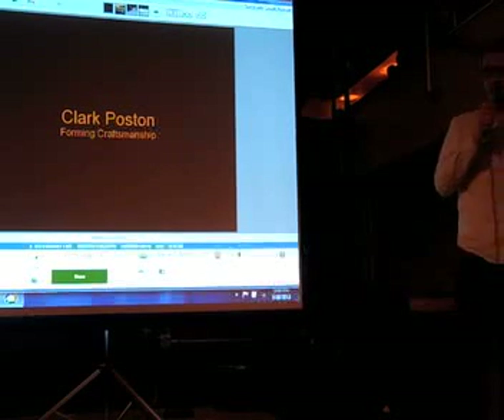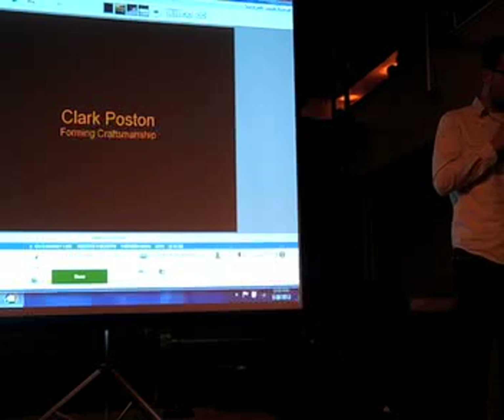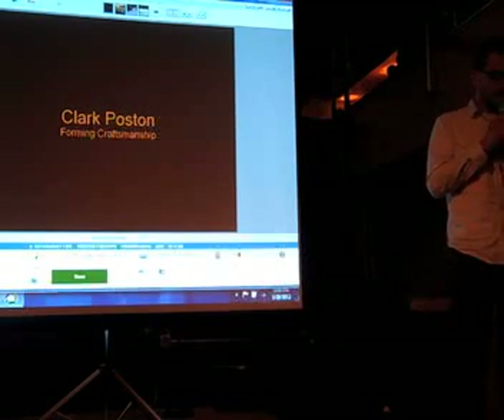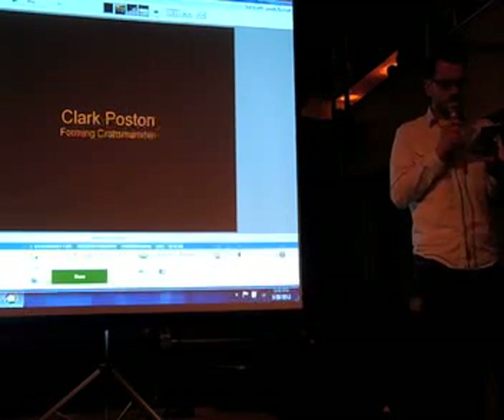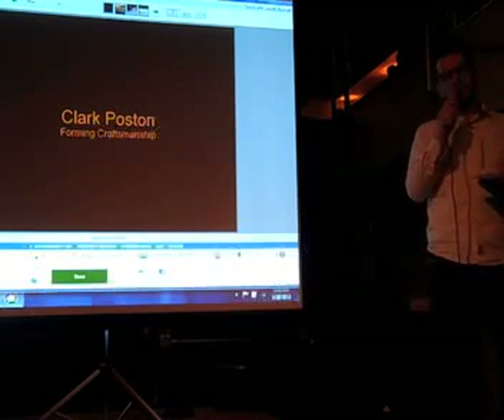Our next presenter is Clark, and he is a master shipwright trained in wooden yacht construction and restoration at Mystic Seaport Museum. He is currently the Director of Student and Industry Relations at the International Yacht Restoration School in Newport, Rhode Island.